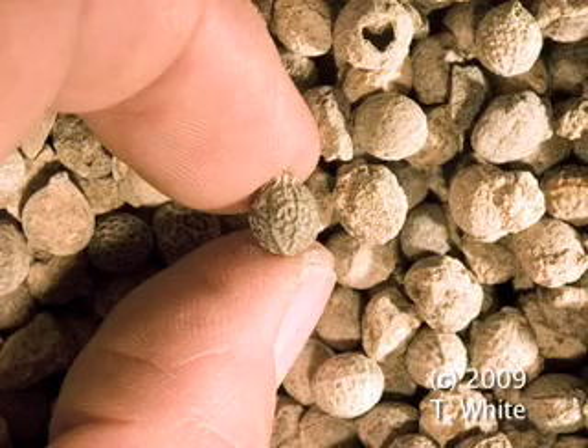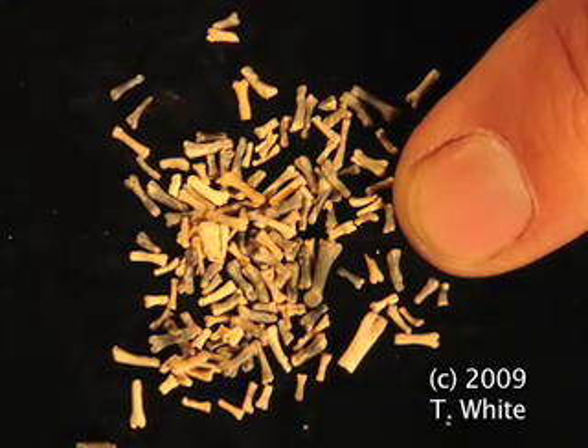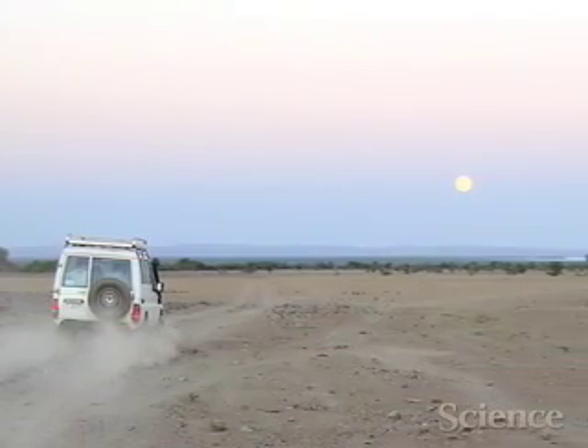In addition to Ardipithecus ramidus, over 6,000 specimens of animals were uncovered, ranging in size from elephants and shrews to hyenas, antelopes, monkeys, tiny rodents, bats, snails, fossil wood, fossil seeds, fossil millipedes, and birds. All of these sensitive environmental indicators build up to a picture of a woodland habitat sampled by geological forces. The area used to be very different from what it is today.